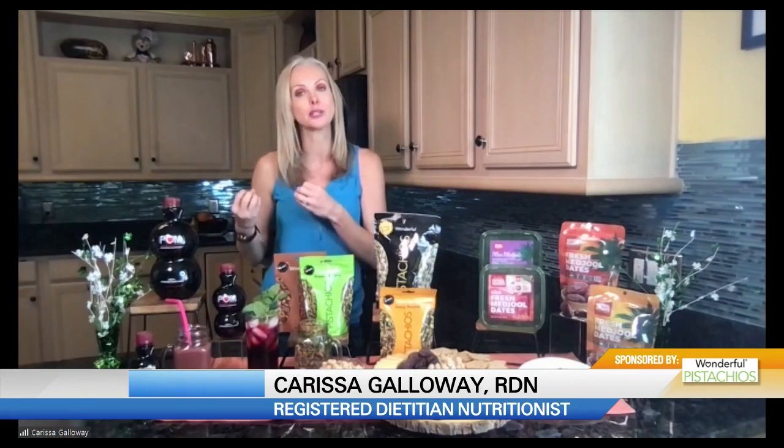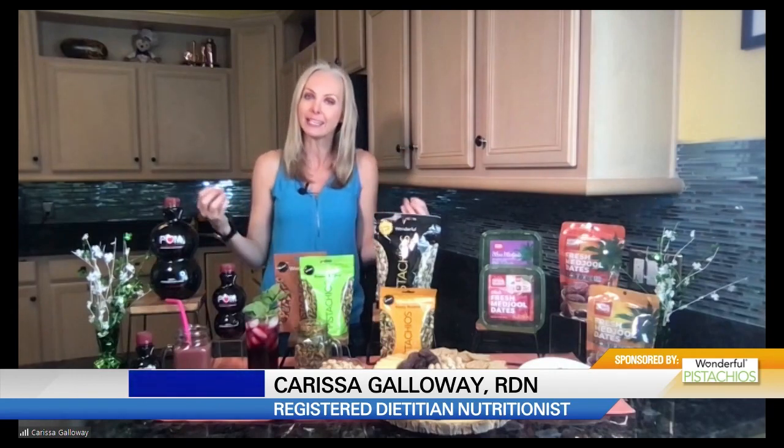Thank you, Natasha, and happy National Nutrition Month. As a dietitian, when you're recommending healthy foods, what do you look for? So it has to be something that tastes good. I can recommend everything in the world, but if it doesn't taste good, no one's going to try it. So it has to have great taste. And then I also want nutrition benefits. As you're going to see today, maybe it's antioxidants, maybe it's fiber, maybe it's protein — something that gives your body something to strengthen it from the inside out.